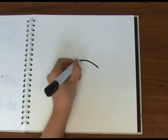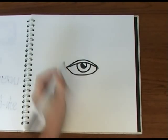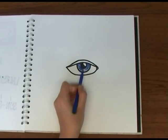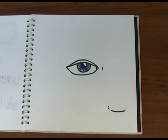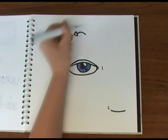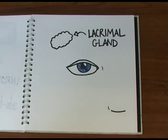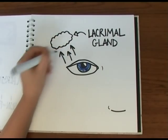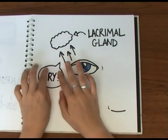So why do the chemicals make your eyes water? It's because syn-propanethial S-oxide stimulates sensory nerve cells covering the surface of the eyeball. These nerves respond to the irritant sensation by sending signals via other nerves to the lacrimal gland above the eye, which boosts the production of tears to help wash out the offending chemical.